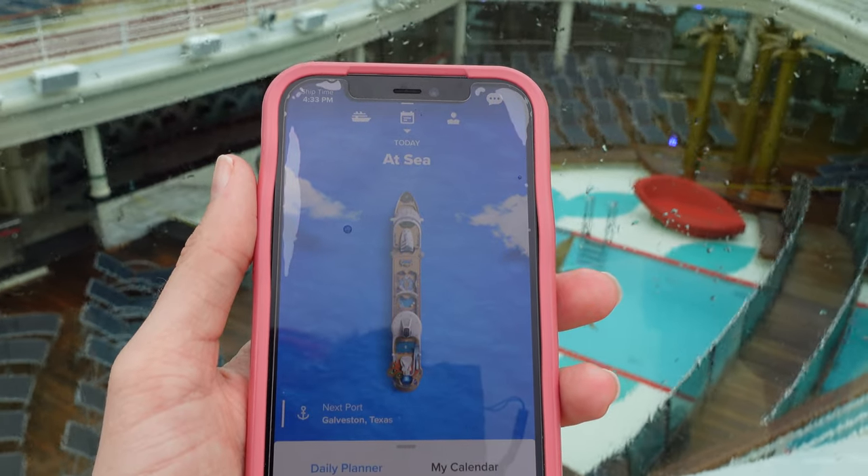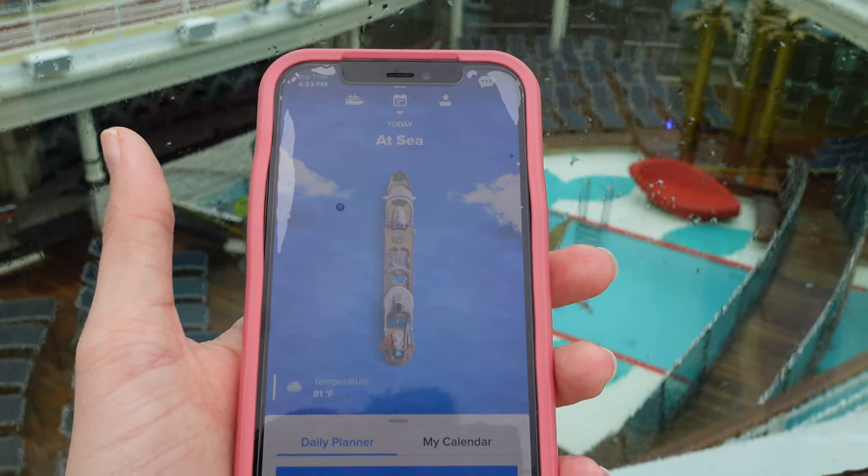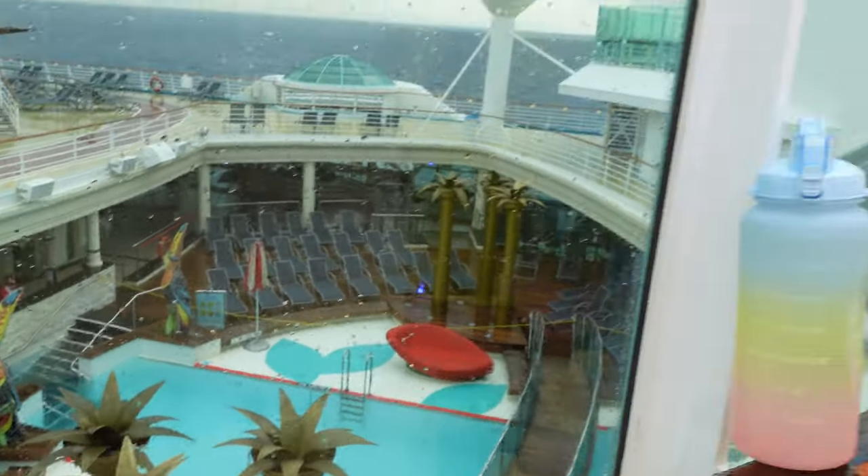We mentioned the free day of surf internet, but we also purchased a surf and stream package to share for the whole week because we do livestreams on board. How has the internet been? Overall it's been really good. The only problem is that randomly the Wi-Fi will disconnect briefly, but it comes right back and you don't have to re-log in most of the time. When it's connected and running, it's been really good.